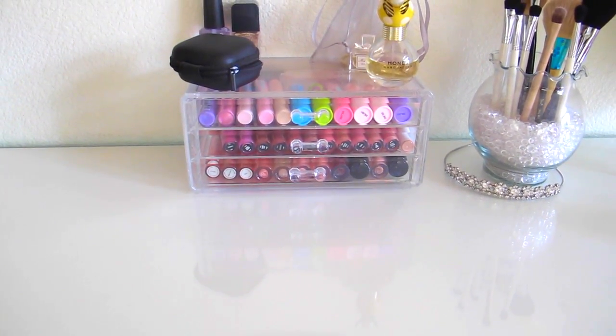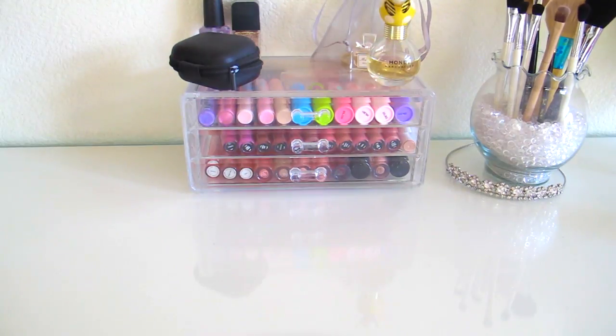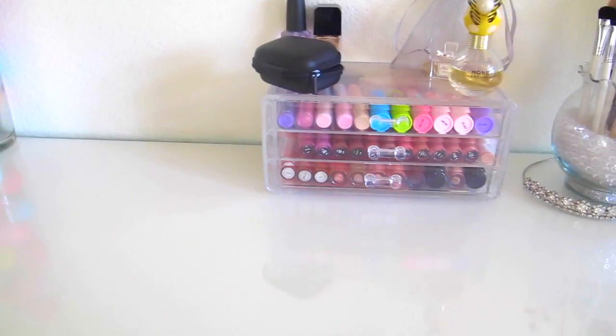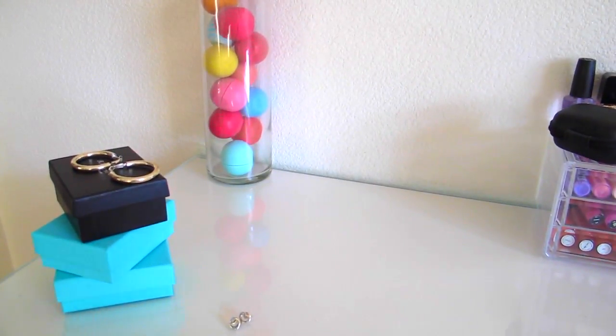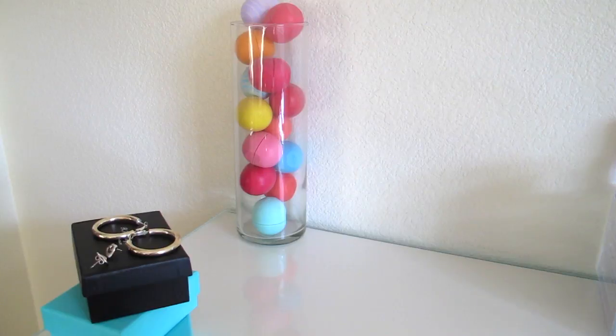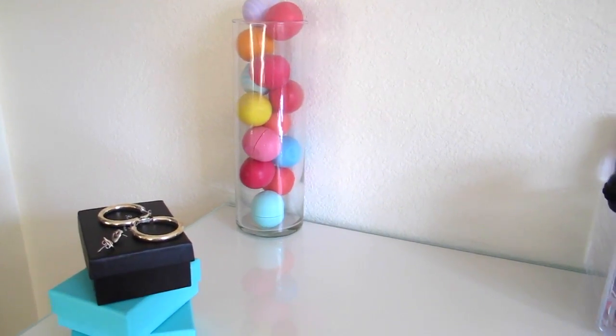Makeup is the one thing that's stayed consistent throughout my high school years — I've always collected it and it's something I don't want to change. Let's start with my vanity. Over here is just my jewelry, and right here we have my lip balm collection — these are my EOS in this cute cylinder thing. I think the display is impeccable.